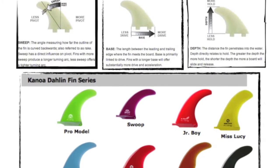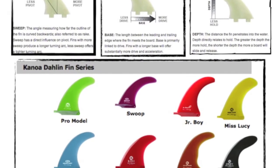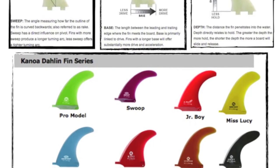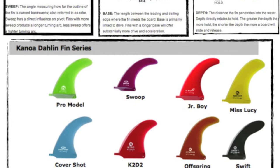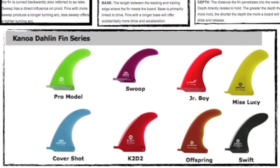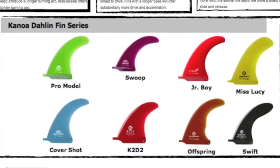Next we go over Kanoa Dahlin fins. These were designed by Kanoa Dahlin, one of Hawaii's top longboarders. By the way, I'd like to thank Kanoa for taking the time to come in and shoot some videos with us — it really helped us understand each template. If you want to view segments of Kanoa, check out Hawaiian South Shore TV and subscribe.